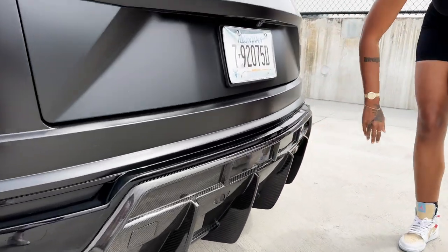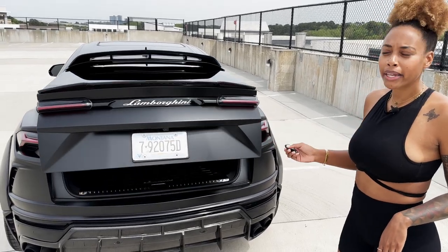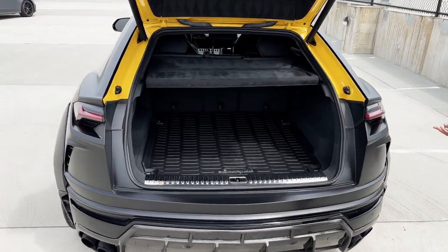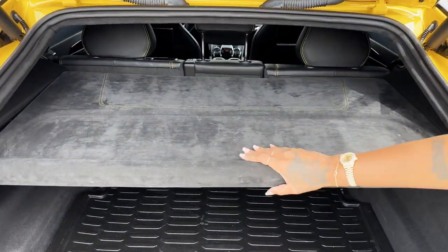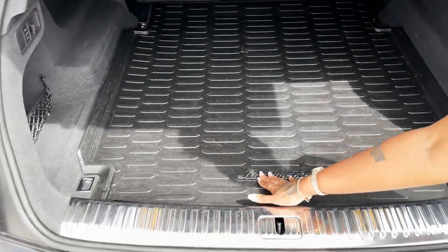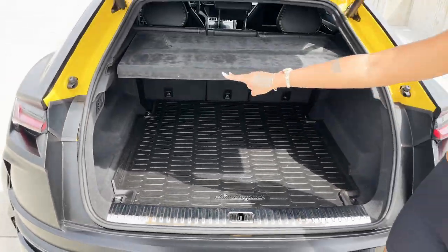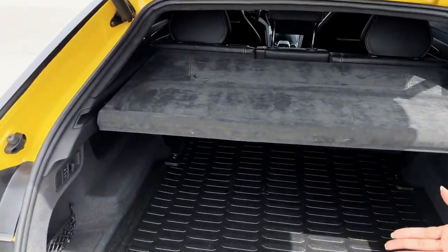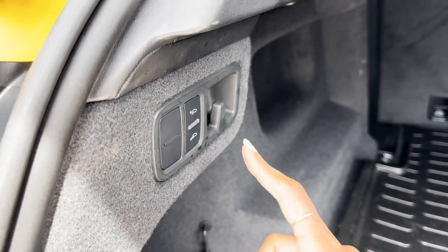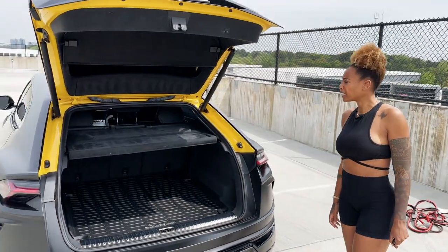When it comes to the cargo area, let's see how much space we've got. It's pretty spacious, and they made sure it's alcantara — super soft. I really like that. And then there's a Lamborghini logo right here so you know what you're driving. There are two buttons over there to help you lower the car, and when you're done you put it back up. It's pretty big — I like that.